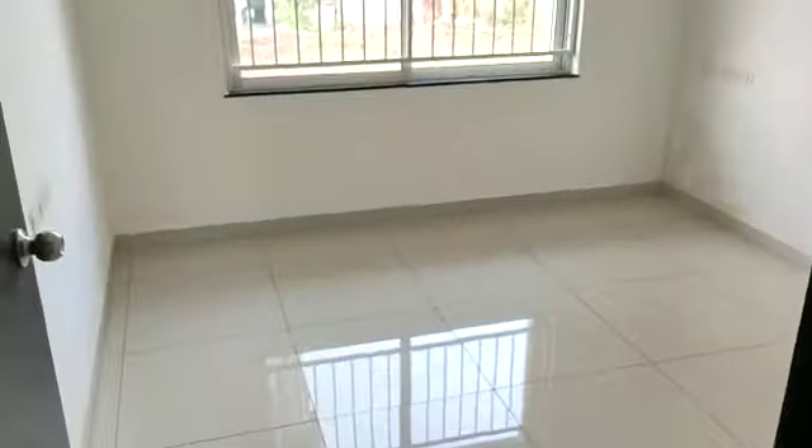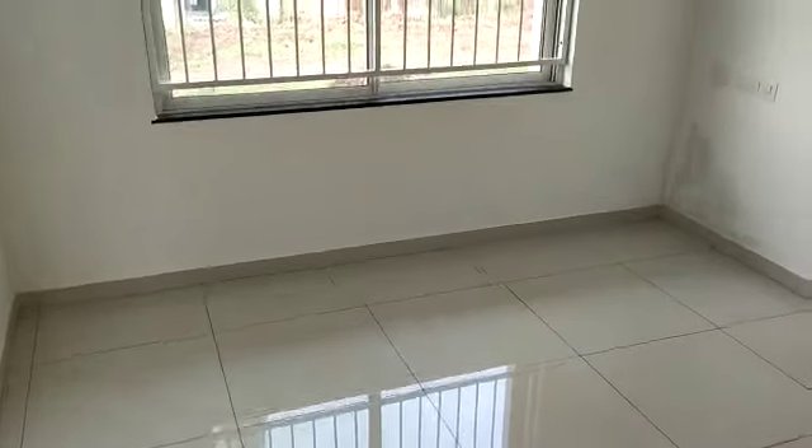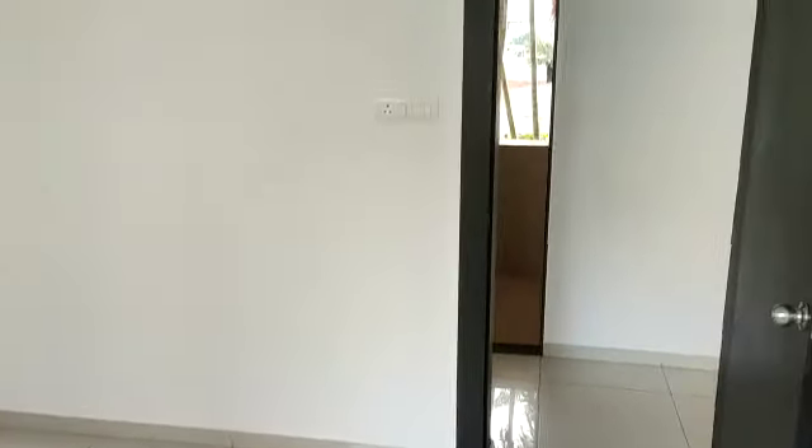Here is your common bedroom, the children's bedroom. And this side is the common washroom.